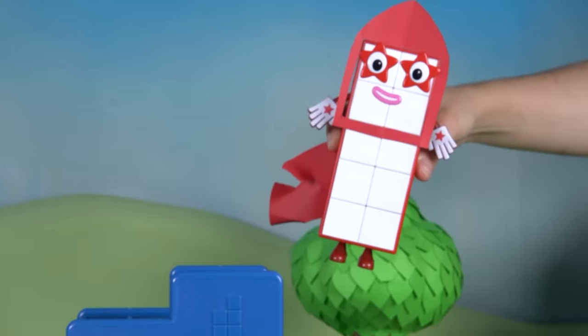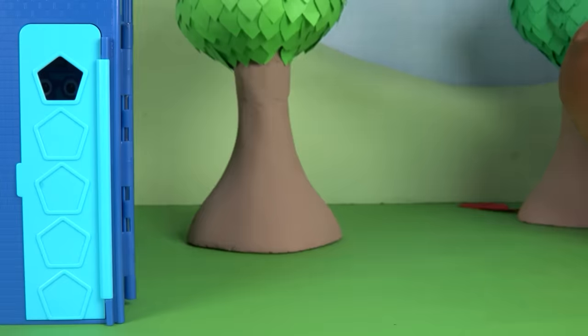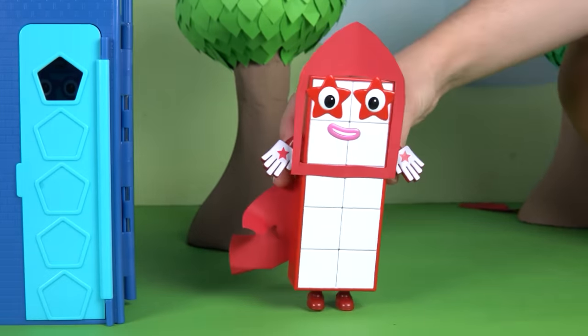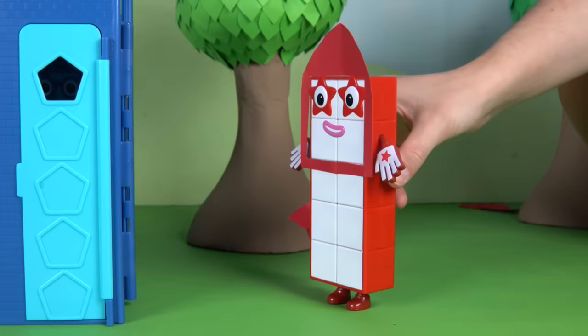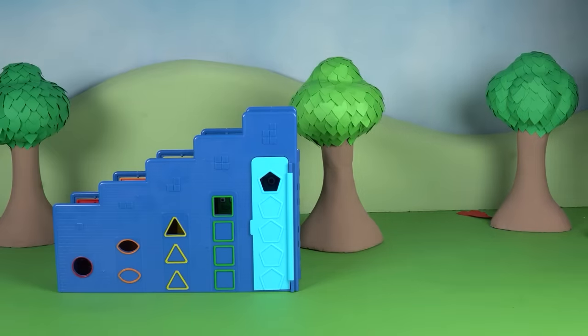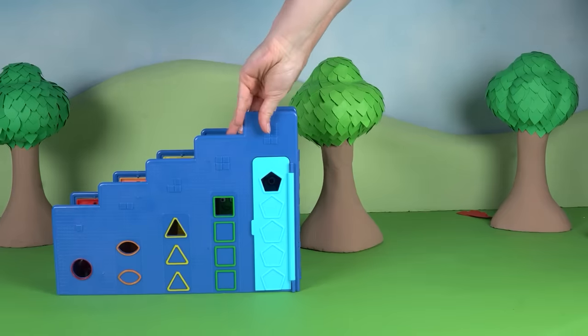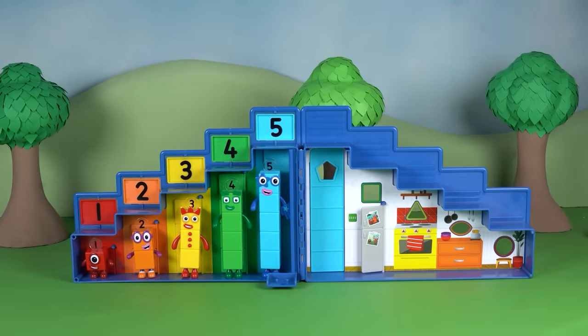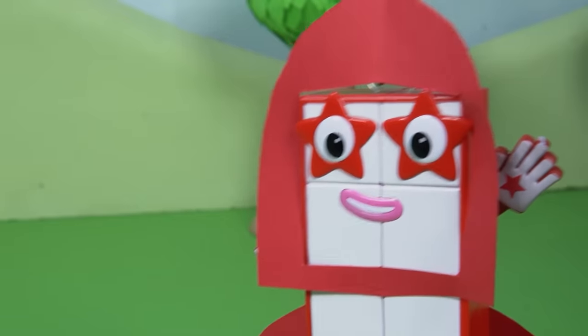Oh no! Her rocket wings still won't work, and she lands with a funny plop. Poor Number Block 10. She wants to fly so much, but her wings are being very naughty. What can she do? Who can help her? Don't worry, Number Block 10. The super special secret Step Squad might have a plan. They're very good at helping their friends.